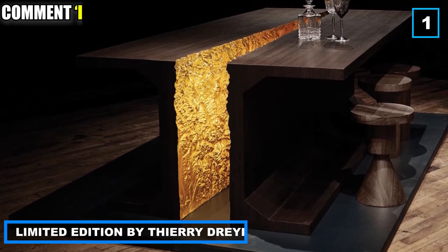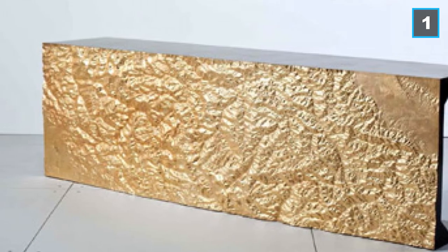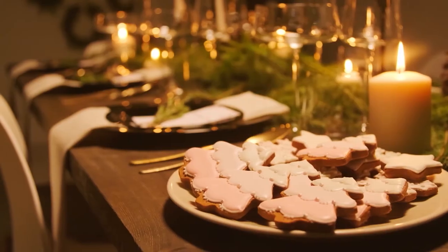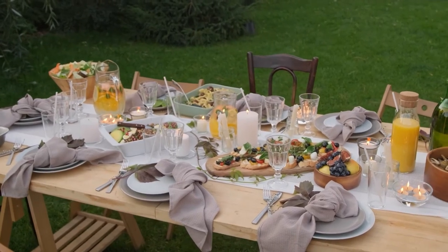Number 1: Limited Edition by Thierry Dreyfus. The Limited Edition by artist Thierry Dreyfus is among the most expensive dining sets in the world. The table is manufactured from two gold mirroring parts and has a unique design beautifully illuminated by the artist. While these dining sets have sky-high prices, the art and inspiration behind them is certainly worth millions.